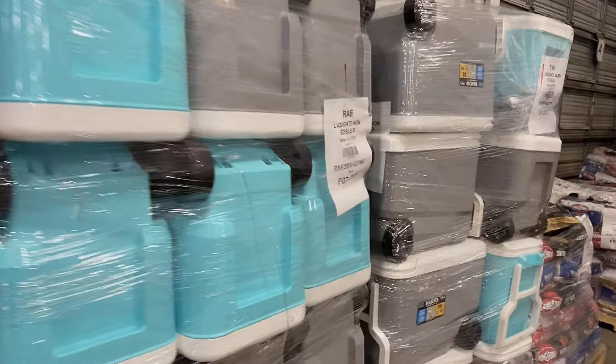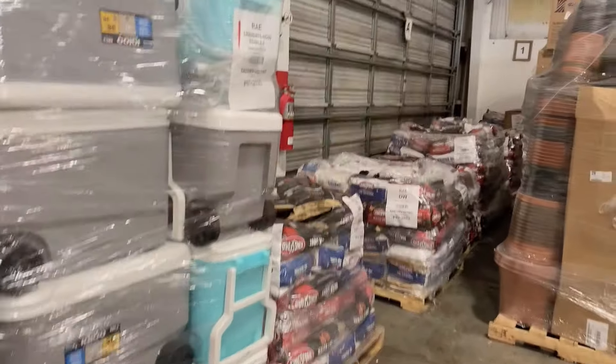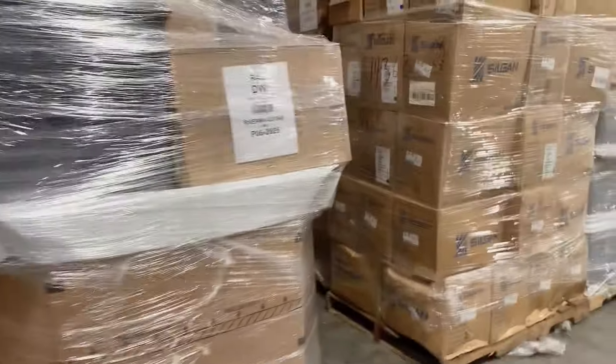Over here we have some pharmacy pallets, which can look like this or in those boxes right there. You're going to find great assortments in here. If you want high piece count and low piece price, we can do that for you — you can get a whole load or a pallet, whatever you want.